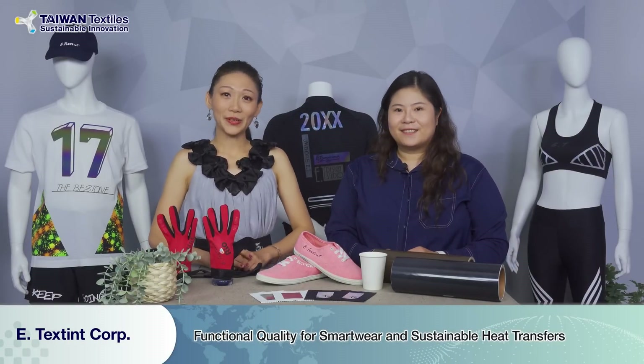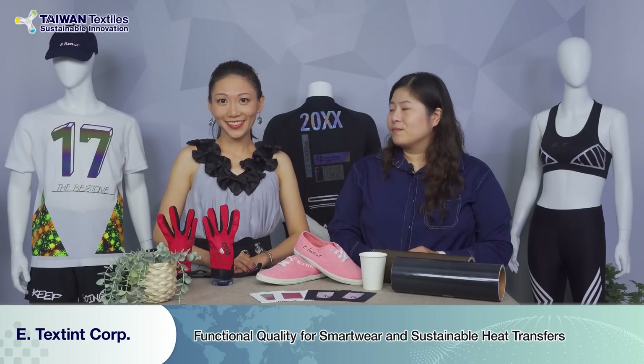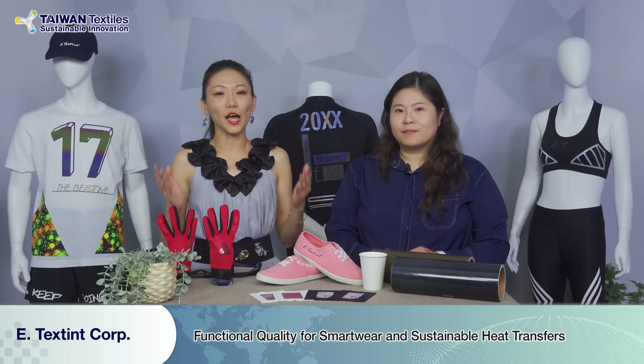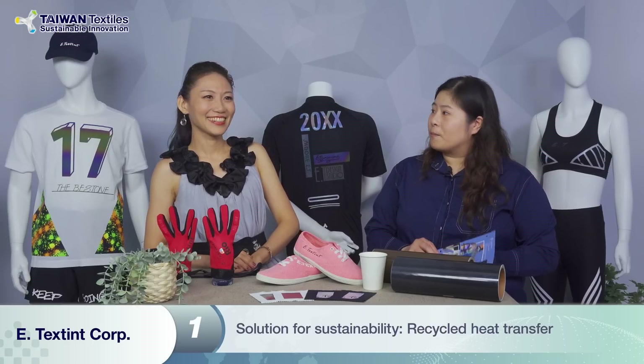It's very happy to have you here and you've brought us so many beautiful products. I have some questions for you. The first question: sustainability is now the world trend — everybody is seeking new materials, new solutions about heat transfer. How could you support them? That's a very good question. Thank you for bringing it up. So a lot of our products are made from molds.